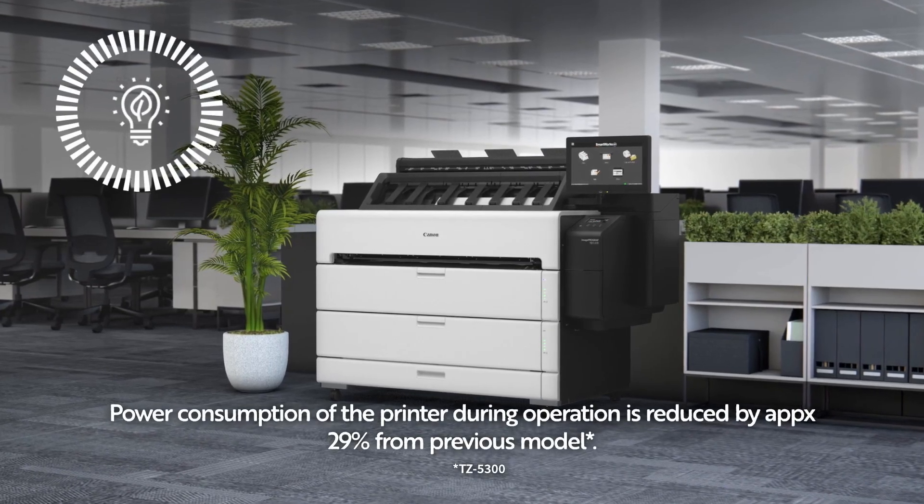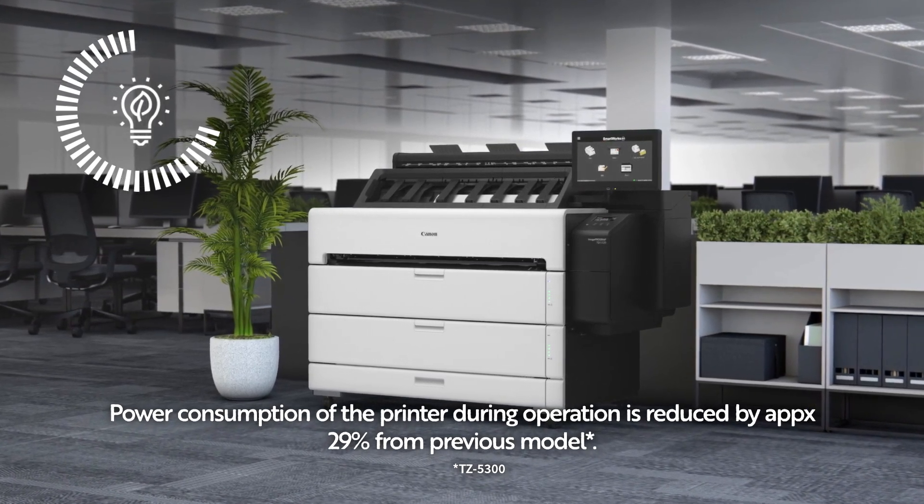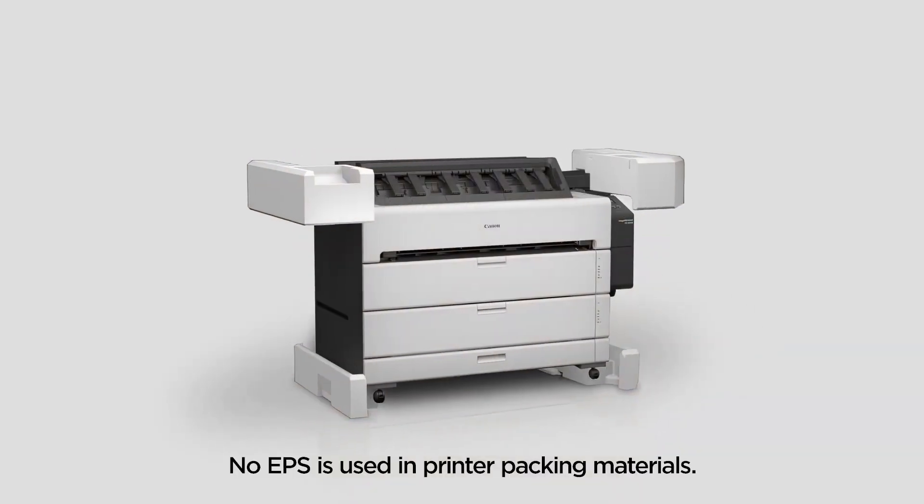Power consumption during operation is reduced by approximately 29% from the previous model. No EPS is used in printer packing materials.